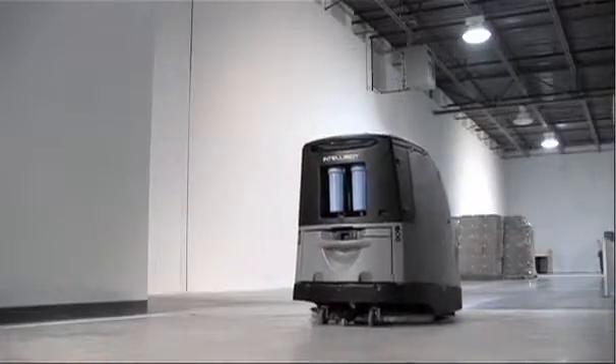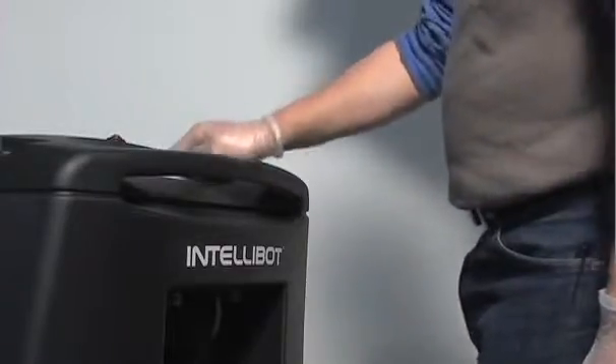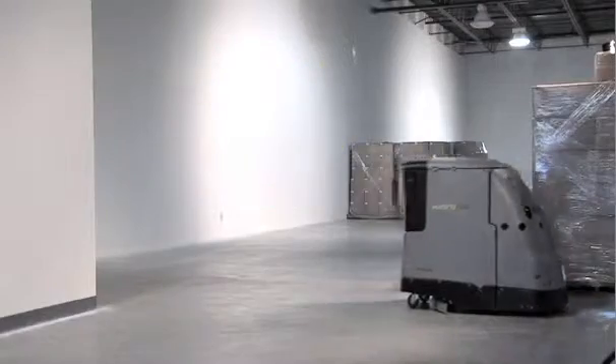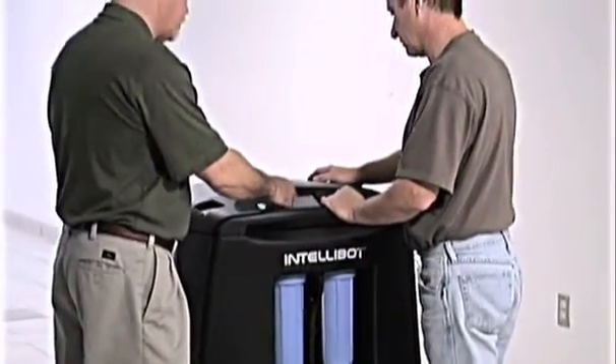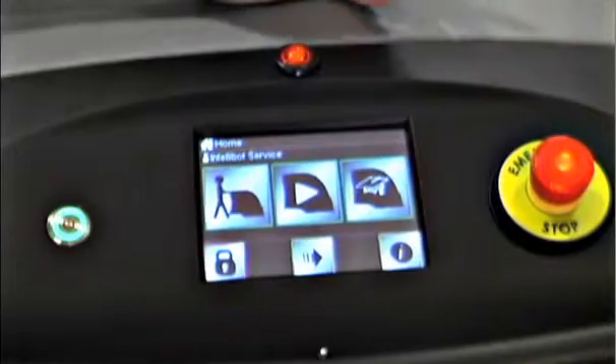Cleaning with IntelliBot takes just a few simple steps. Select your pre-programmed floor map, then just prep, point and go. Our machines are run by a simple touch screen operation panel. The icons prompt your staff through all the robot's functions, regardless of language or skill level.